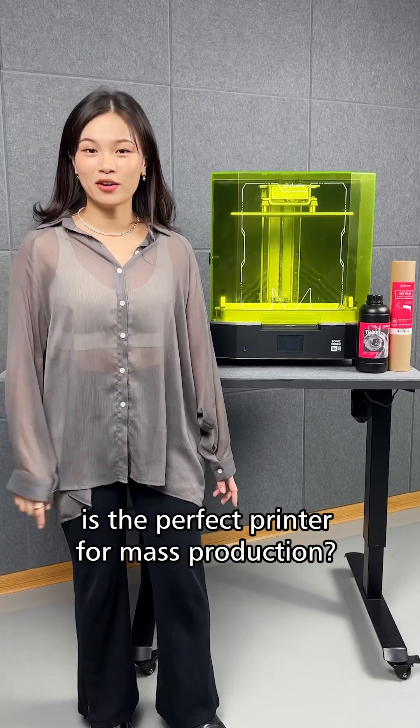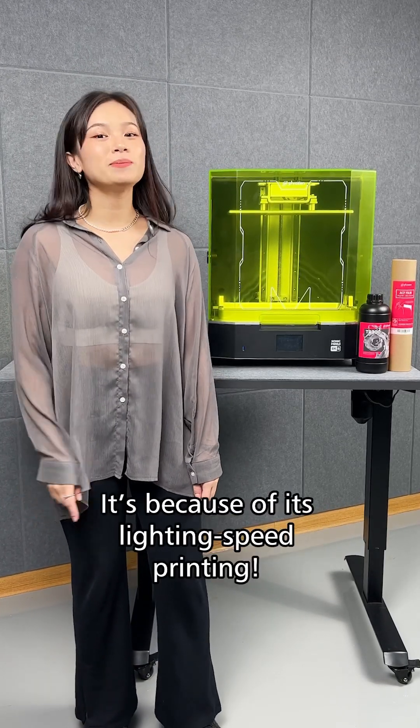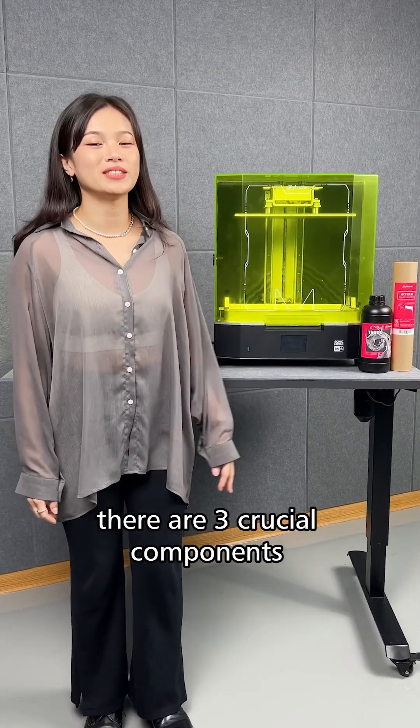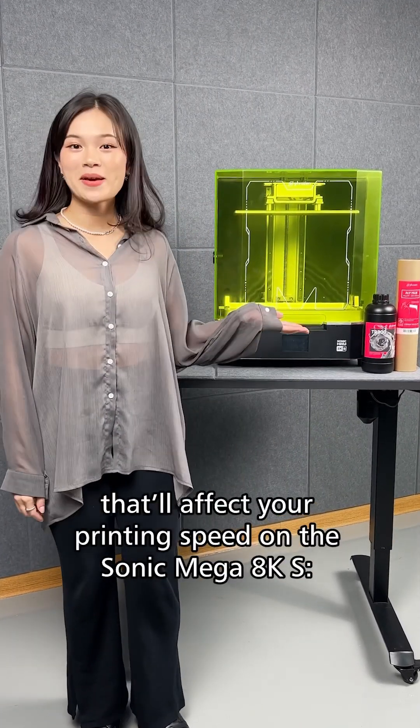The Sonic Mega 8KS is the perfect printer for mass production because of its lightning speed printing. That being said, there are three crucial components that affect your printing speed on the Sonic Mega 8KS.